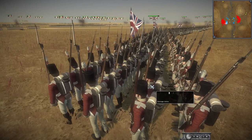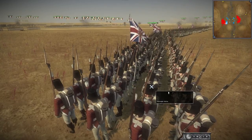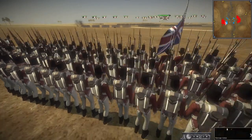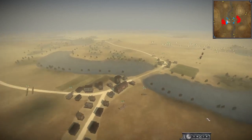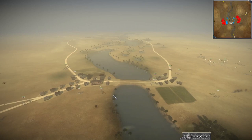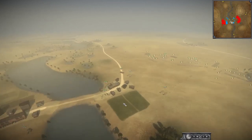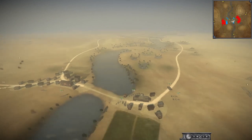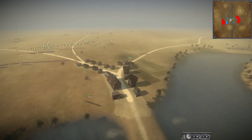The British lost about 243 killed and around 1,200 wounded compared to the French losing about 4,000 to 5,000 troops — a pretty decisive British victory. In history there wasn't really much of a river; there were more the ruins of Nicopolis nearby — a different Nicopolis to the one in Greece, but Nicopolis here in Egypt — and the British were entrenched around those instead.